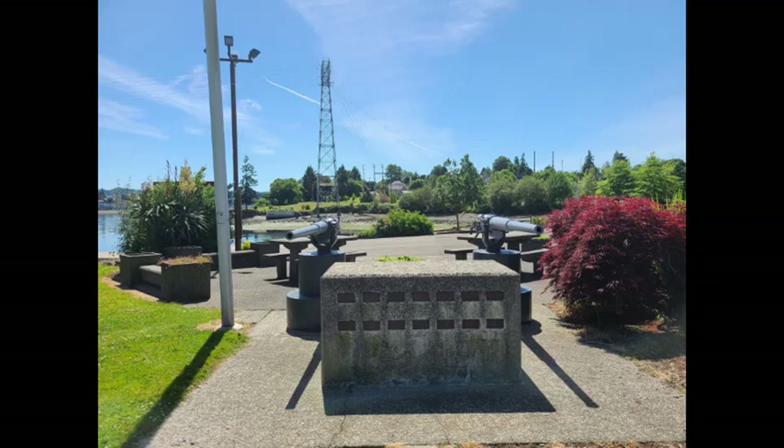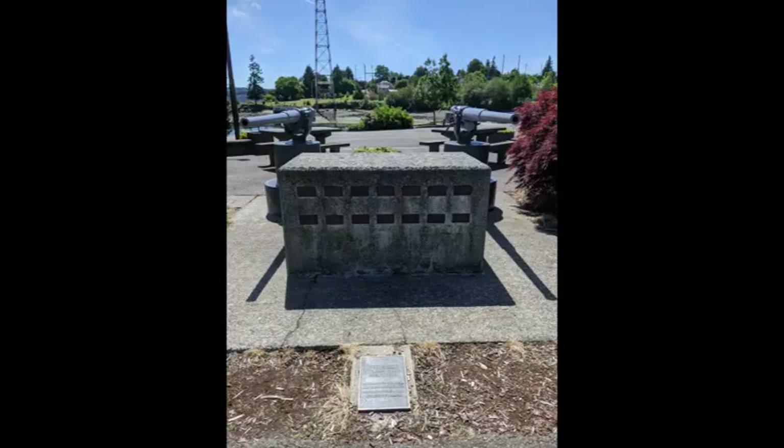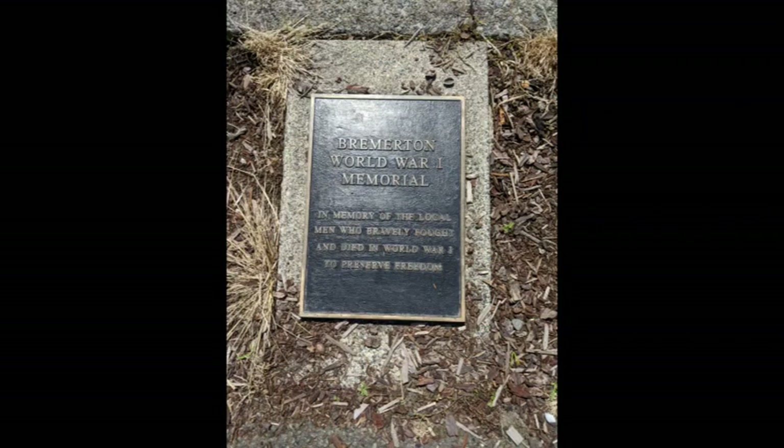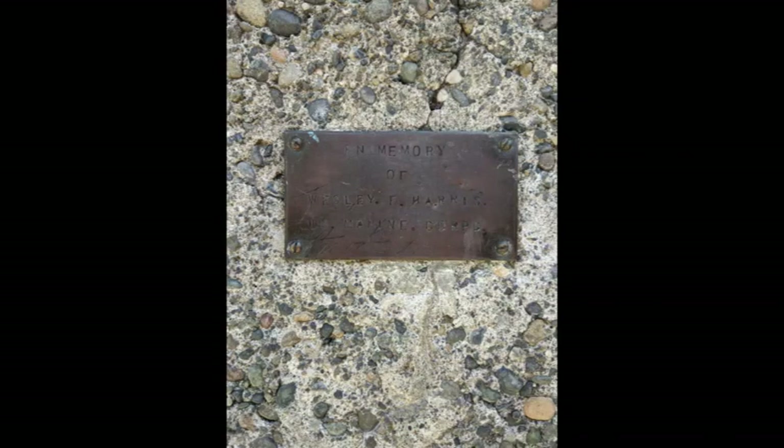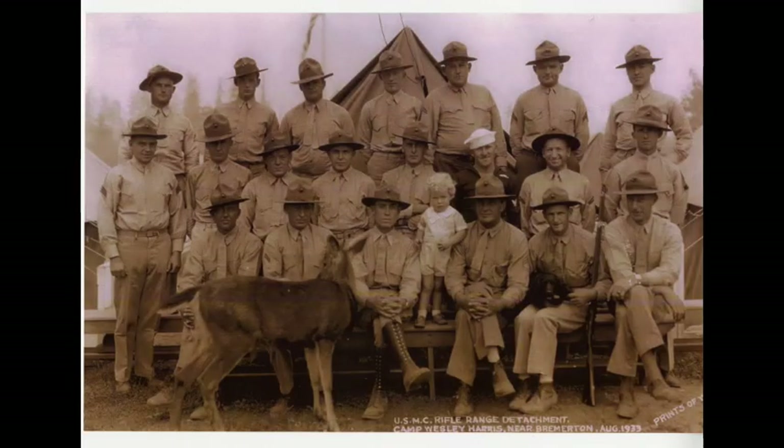Evergreen Park also hosts a historical site from the First World War. This memorial, which was unveiled as part of the Veterans Day ceremonies back in 1962, honors 20 local residents who fought in World War I. The names listed here include Bremertonians who served in every branch of the armed forces. The most recognizable name is that of Wesley Harris, a Marine who was killed in France in September of 1918. Camp Wesley Harris, a military firing range off Seabeck Highway, is named for him.